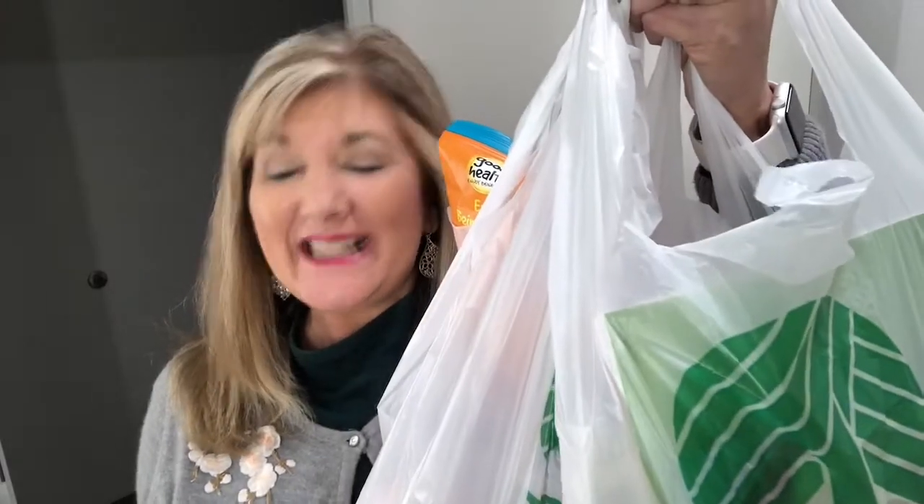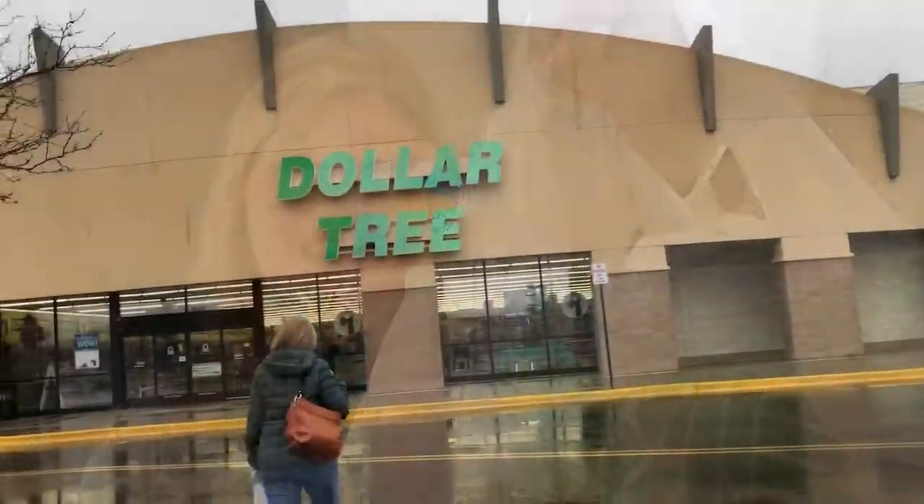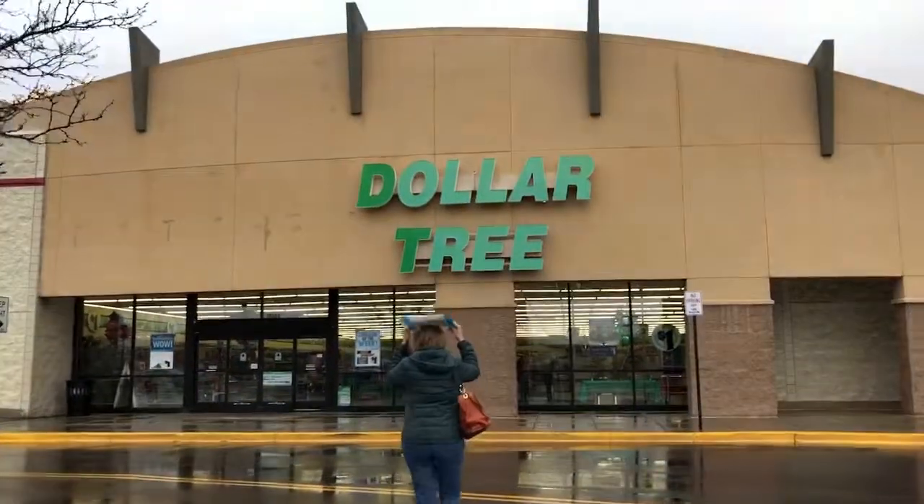Hey guys, it's Cindy A. Lewis, and I know you're wondering what did I get at my shop with me. I'm going to show the shop with me first and then I'm going to show you the few items that I got in my haul. First time at the Dollar Tree in Lakewood.